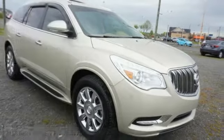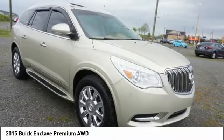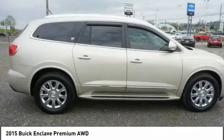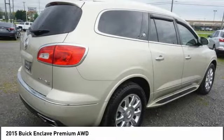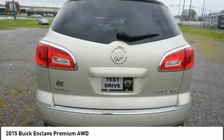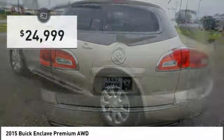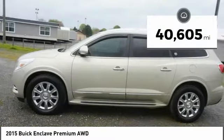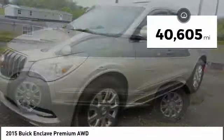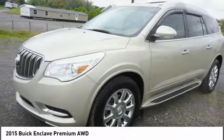In 2015, Enclave. The Enclave offers three rows of seats, standard. Not only is it roomy and stylish, but Buick really did its homework on this vehicle. They did not cut any corners, and it is priced below $25,000. This vehicle has less than 45,000 miles.